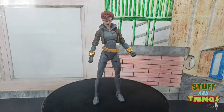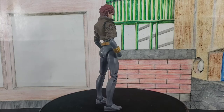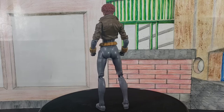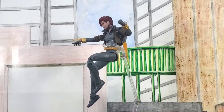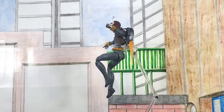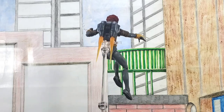Let's go ahead and take a full 360-degree look at Miss Widow. And now let's take a full 360-degree look at how she looks with her jetpack on, which is pretty sweet. It looks pretty good.